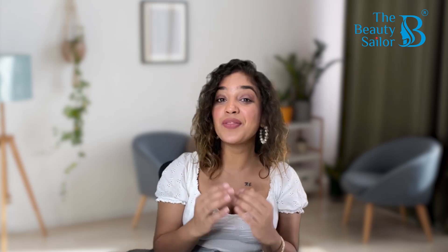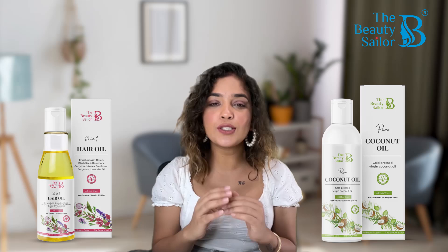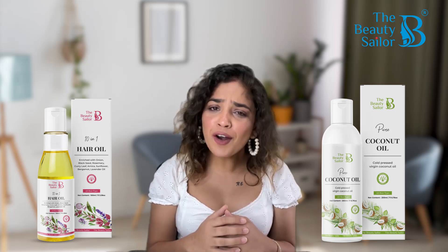Today I am going to tell you about The Beauty Sailor's hair products, which is Denmin 1 Hair Oil and Pure Cold Pressed Virgin Coconut Oil — its key ingredients and benefits.